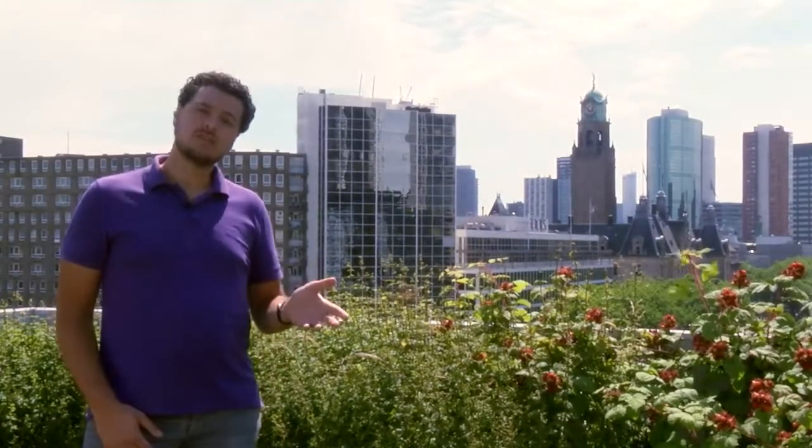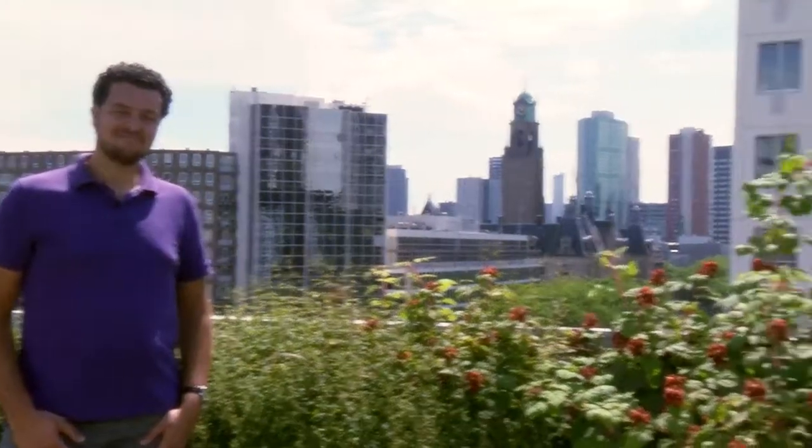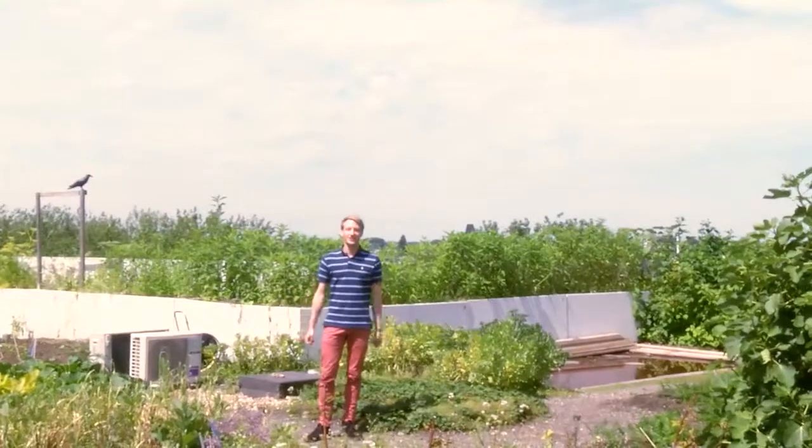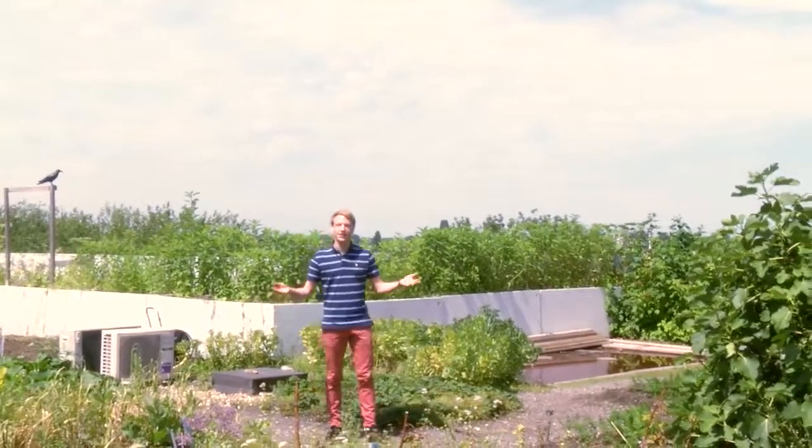This week we're going to introduce the case and we're going to introduce the course as well. Welcome to the roof garden of the Schieblok. It is great to have a green garden in the middle of a city. This garden is one of the sustainable features that is used to attract people to the building and make the area more lively and a pleasant place to work.